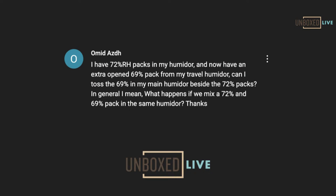Next question: 'I have 72% packs in my humidor. I have an extra 69 pack for my travel humidor. Can I toss a 69 in my humidor beside the 72s?' The answer is no — always no. The 69 is the lower RH level, so it's going to start absorbing moisture from the 72s. Boveda puts moisture into the air and the cigars and the rest of the environment pull it out. The 69 will say, 'There's too much moisture, I like to be at 69,' and start absorbing. What can end up happening is the Boveda picks it up quicker than the cigars. So never mix RH levels — it's not a good idea.